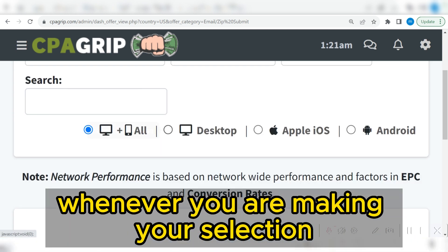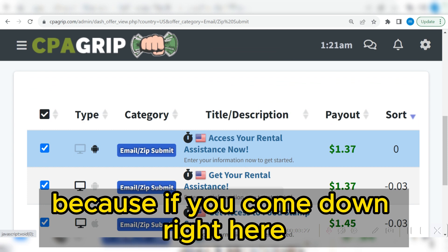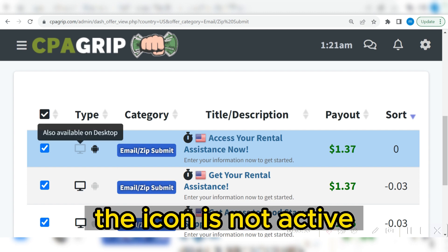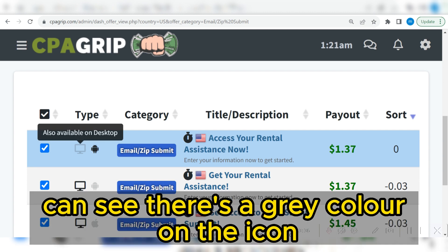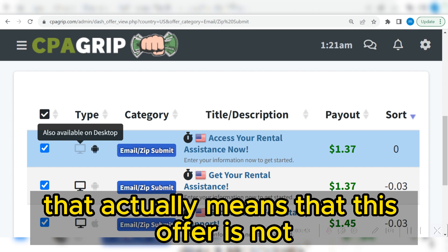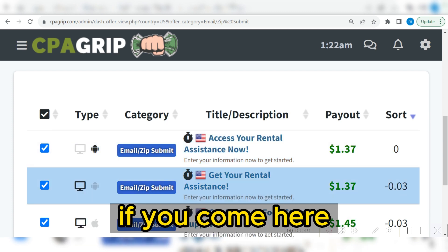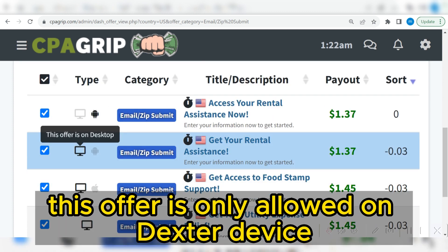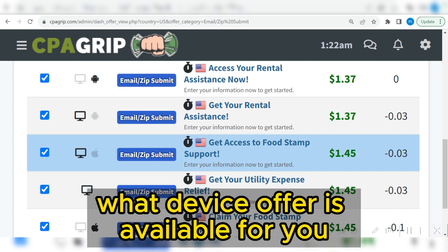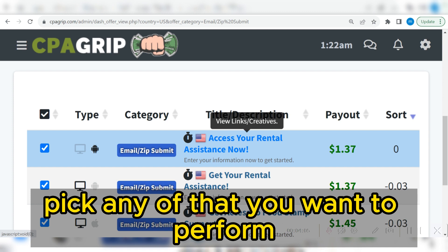You need to pay attention whenever you are making your selection at this level. If the icon is active, the offer is available. If there is a gray color on the icon, the offer is not allowed on a desktop device — only on Android. If the icon shows desktop, it is only allowed on desktop, not mobile. This is how you distinguish which device an offer is available for. In this case, we can simply go ahead and randomly pick any offer we want.